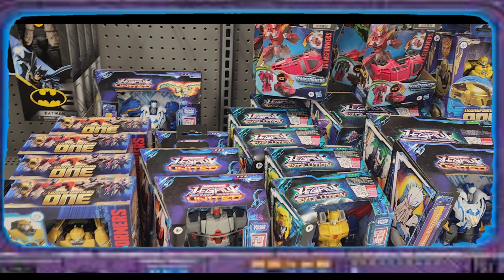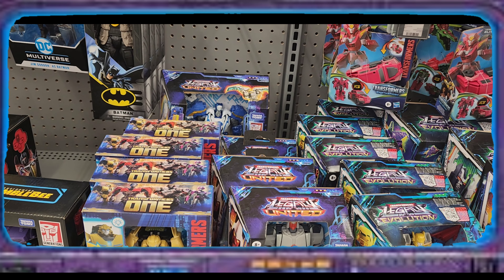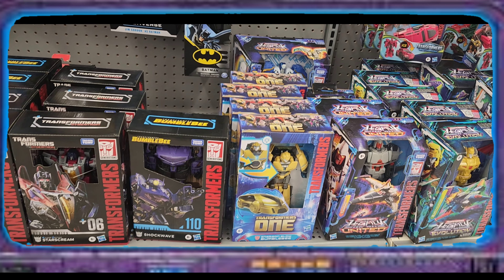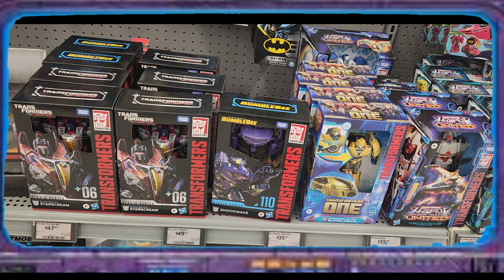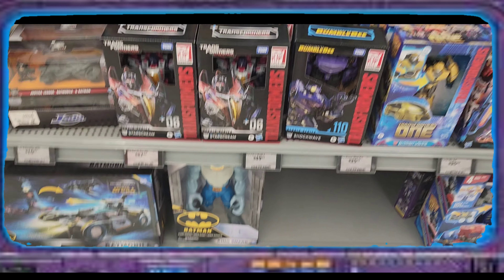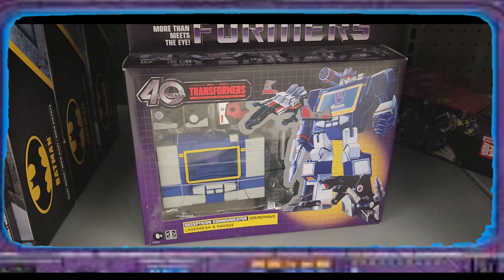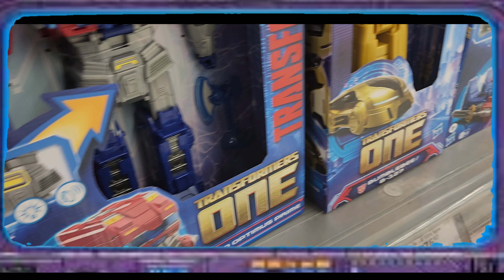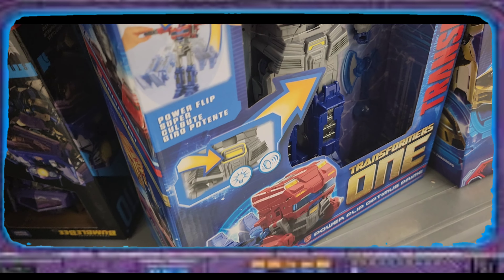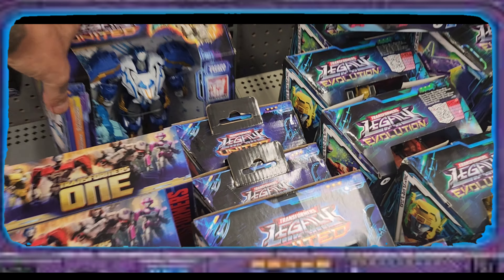We got some Legendary, Evolution, and United, and Transformers One again. And then we got the Shockwave, Bumblebee Shockwave, and the Starscream. Back here we have one left — someone's hiding something. It's not a Studio Series, it's just another Shockwave. Oh, look at here.